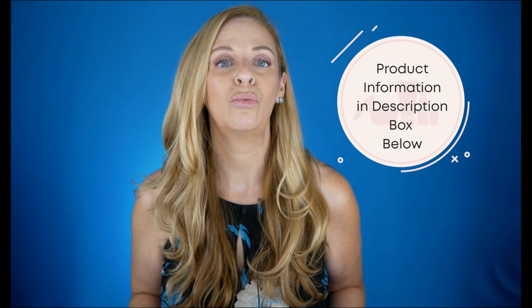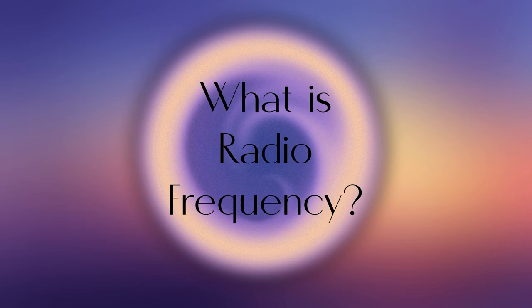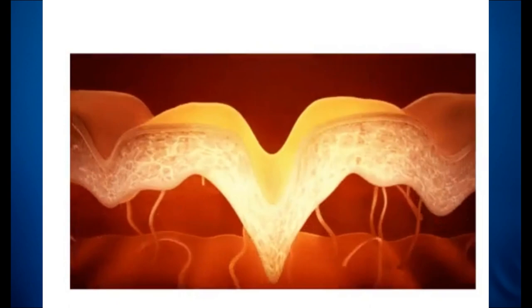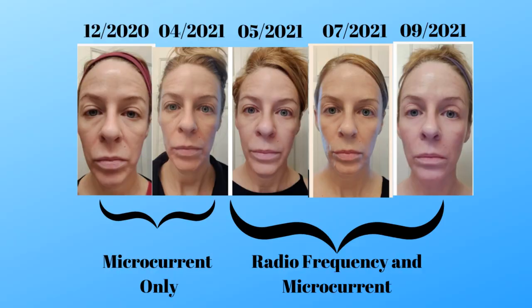Today we're talking all about which radio frequency device you should purchase. I think that before purchasing any beauty device you need to watch these two videos — super important. In a nutshell, radio frequency creates heat to the deeper layers of the skin, creating enough stress that will eventually produce collagen, which will help in tightening the skin.